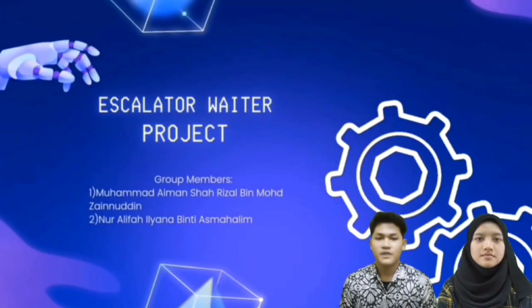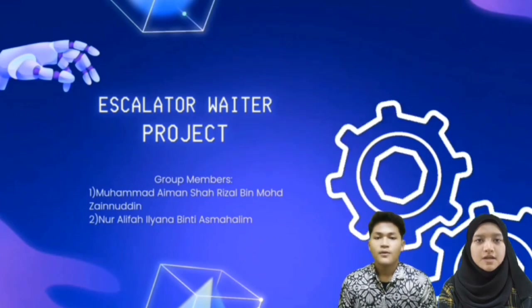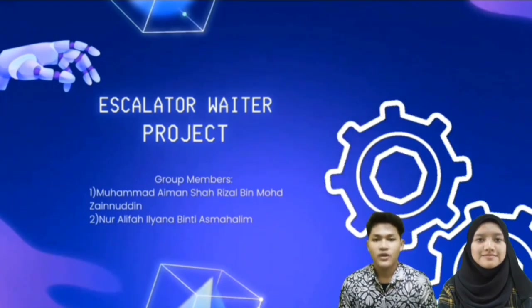Hello, good day. My name is Muhammad Aiman Shahrila, and my name is Noor Ali Fa'liana Binti Asimhalim. We are very excited to share the project idea that we have planned.